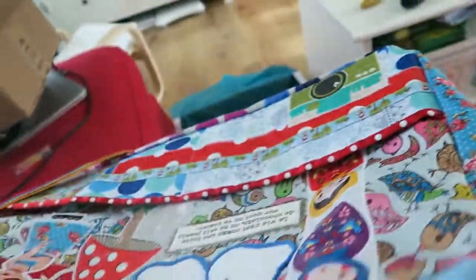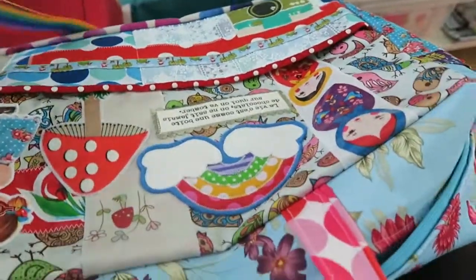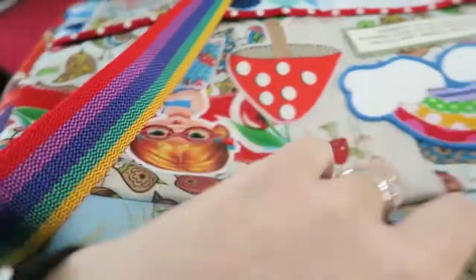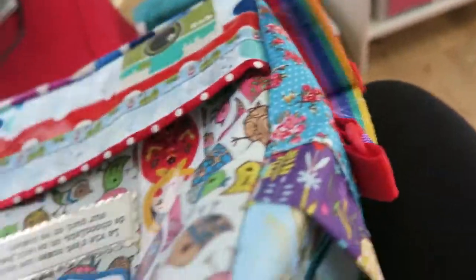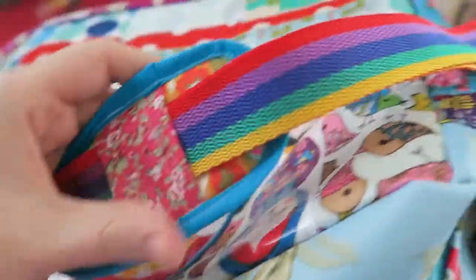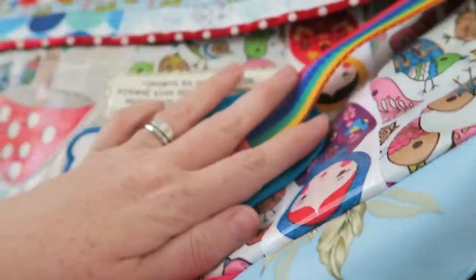Then on the strap there is a little — what do you call this — little clip that can attach the straps together. Then it has a big strap which is a rainbow one, which is brilliant, and the big strap has a padded section for your shoulder, which is brilliant. I know I keep saying brilliant but I just really love it.